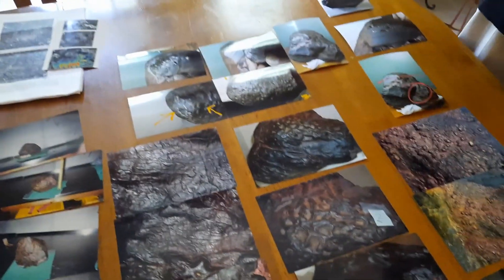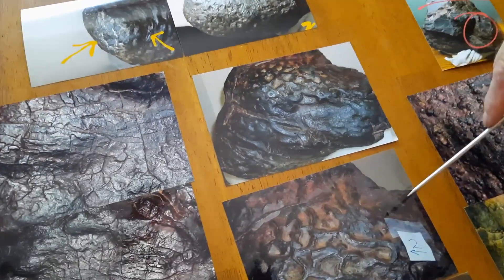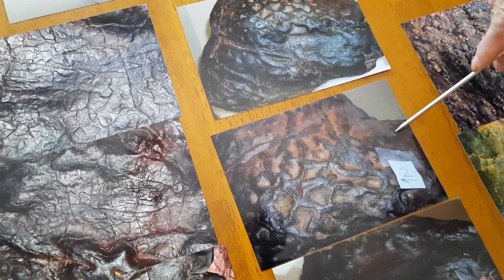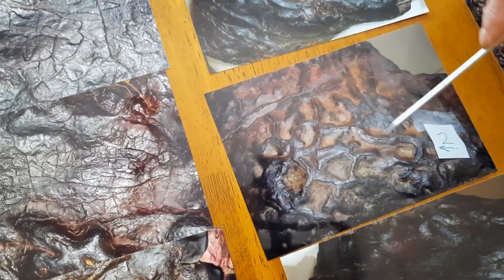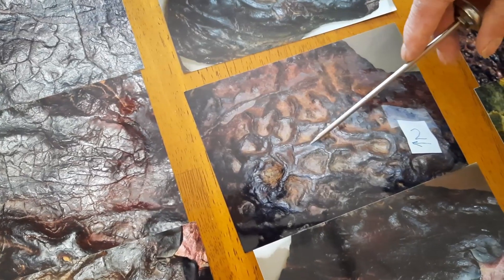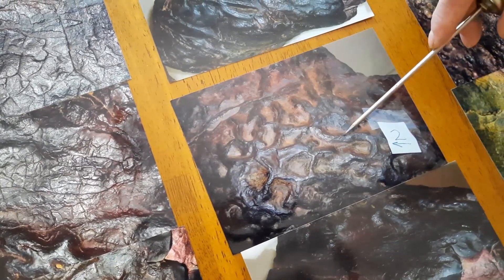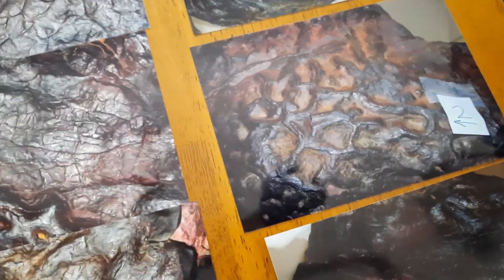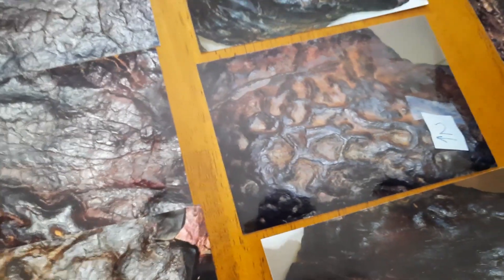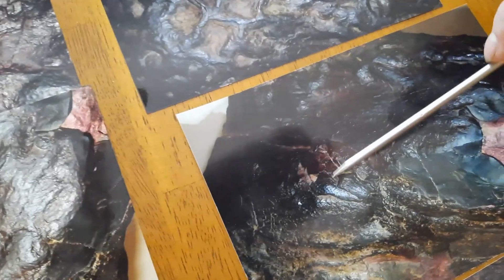First, we have regmaglypts, or thumbprints, they call them. And in these photos here, you can see material on the edges — not like weathering causes this, because you can see the material is even moving in one direction on these edges. Secondly, there's movement of material right here, almost like a tributary.